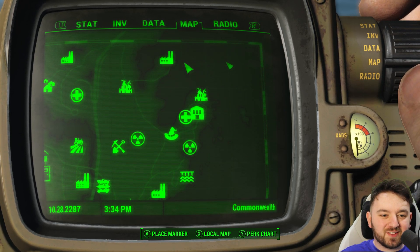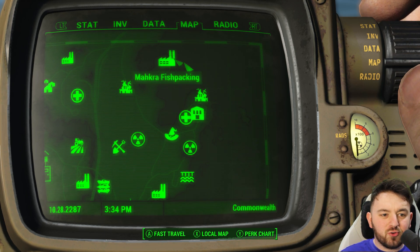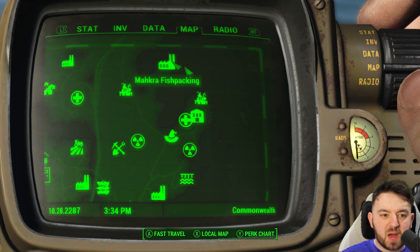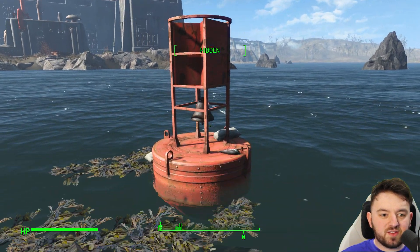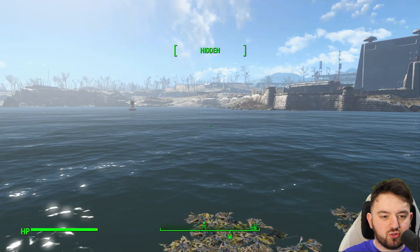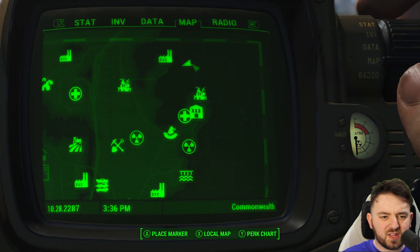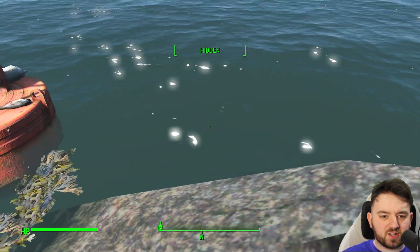Thank you all for joining me on this fantastic journey through the unmarked locations. Today we are just east of the Makra Fish Packing Plant, and the most notable thing is this red buoy. Swim out to it just due south, southeast, when you get to the plant. There are two of them, but this one has a distinctive rock next to it.